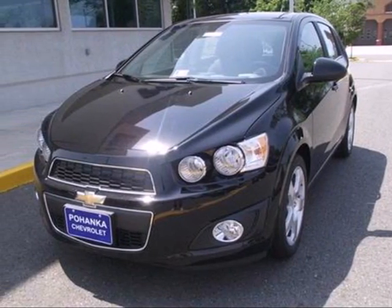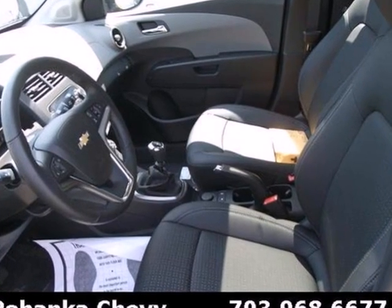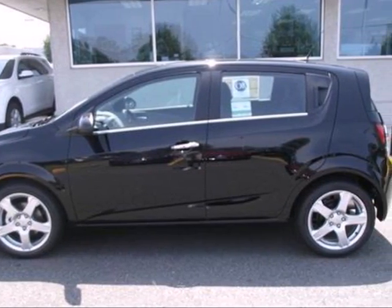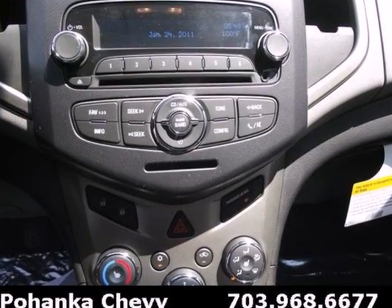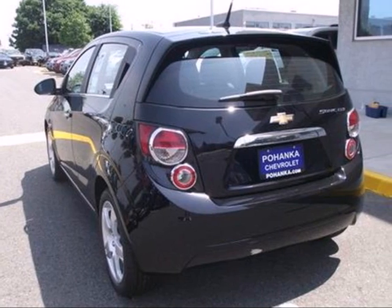It's a 2012 Chevrolet Sonic. With its aggressive looks and affordability, you will be pleased it comes with an assortment of fabulous interior features such as ice-cold air conditioning, an AM-FM stereo, an emergency communication system, and a tilt and telescoping steering wheel.